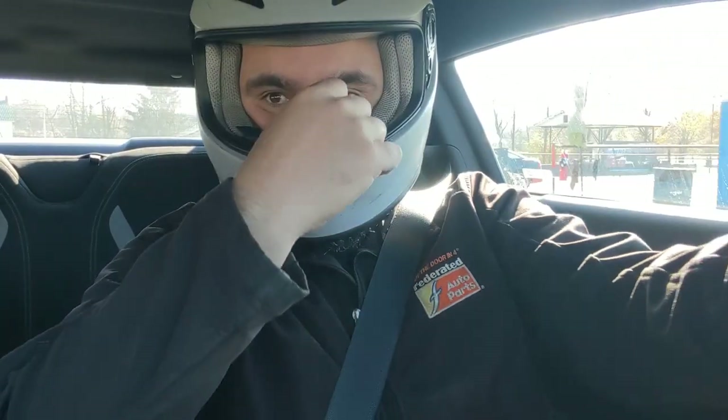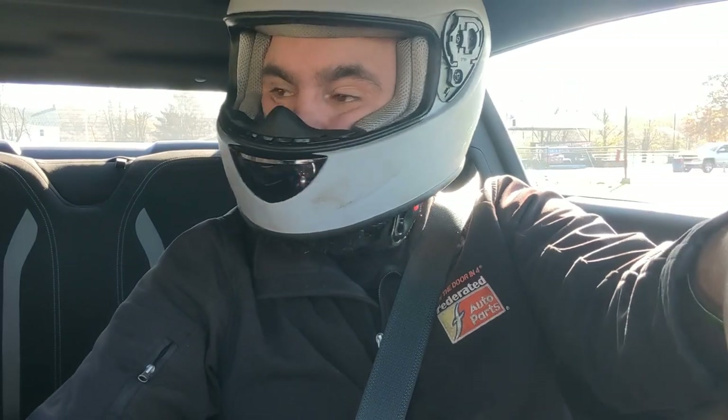We're going up against a '99 to '04 Mustang — a little Ford versus Chevy action to get the day started.